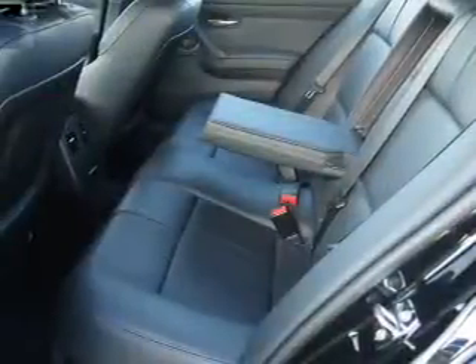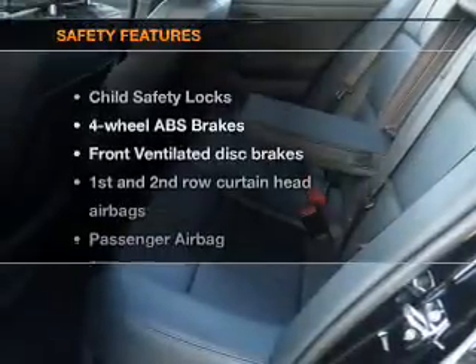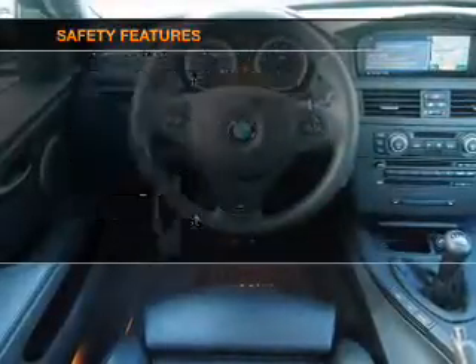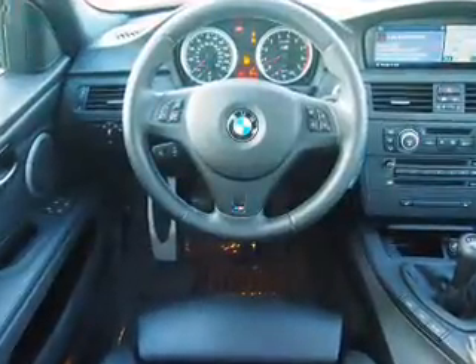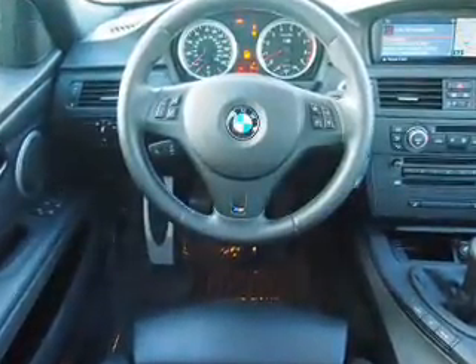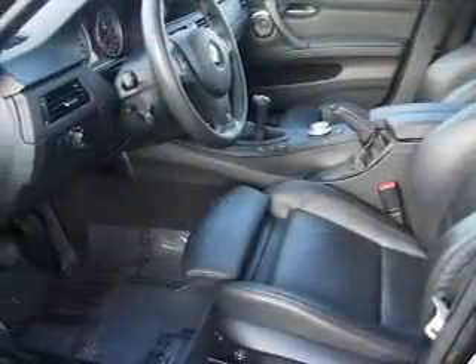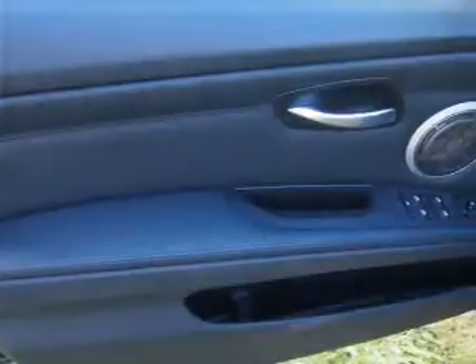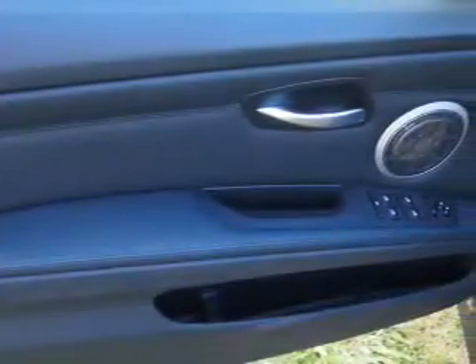A satellite radio and power mirrors are also included. If safety is a high priority, rest assured knowing that these top safety components are included: front ventilated disc brakes, curtain head airbags, passenger airbags, side airbag, traction control, stability control, and daytime running lights.